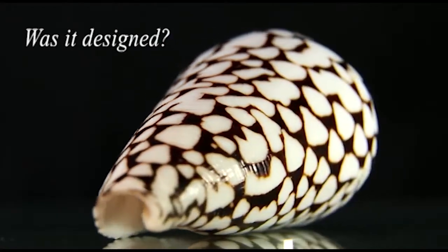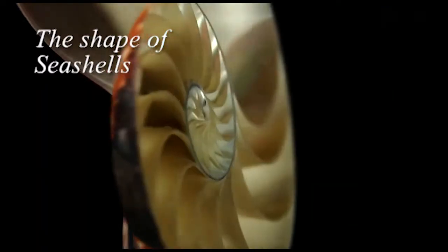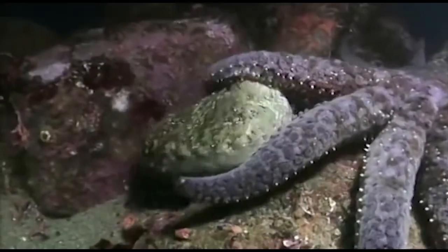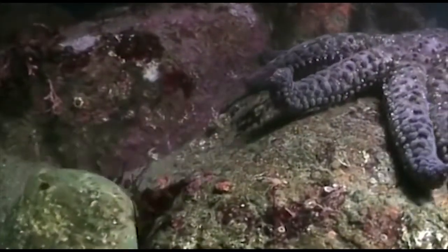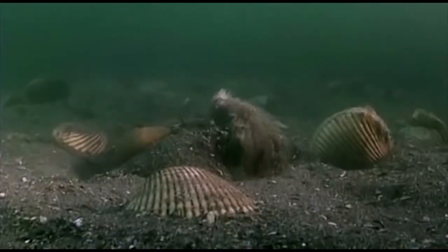Was it designed? The shape of seashells. Seashells enable mollusks to live in harsh conditions, resisting tremendous pressures on the seabed.